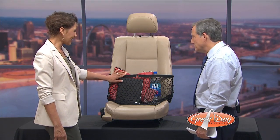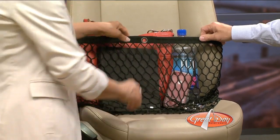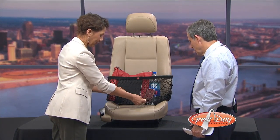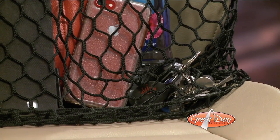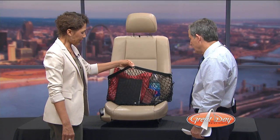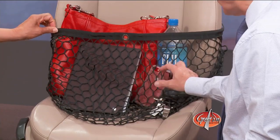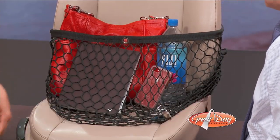This is the Necessity Seat Caddy. It's made of mesh and elastic. It's fully expandable, so you can put lots of things in there. It's got a nice big pocket in the bottom. It holds anything as small as keys, a cell phone, a bag, a briefcase — anything that's not going to slip through those holes is going to be held. I've even put pizzas in here. It's elastic and bigger on the bottom, so the pizza box would fit in there.